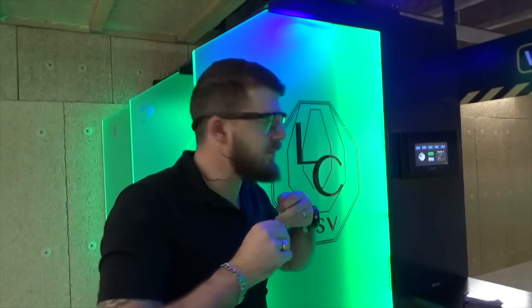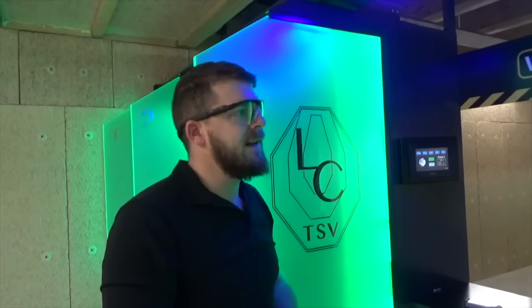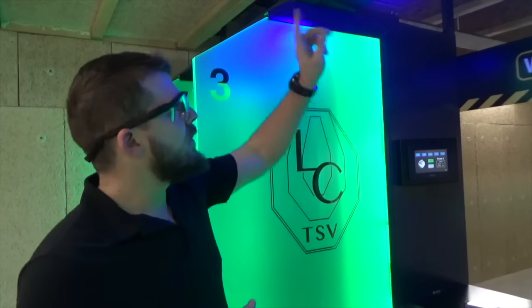Bienvenue au complexe du tir sportif à Veden. On est reçu aujourd'hui par Yann qui nous confie le stand pour vous le présenter. C'est un des stands les plus modernes de France aujourd'hui, voire le plus moderne, avec une ciblerie totalement électronique.